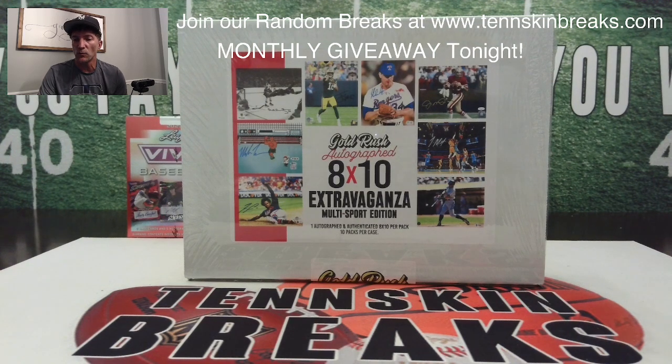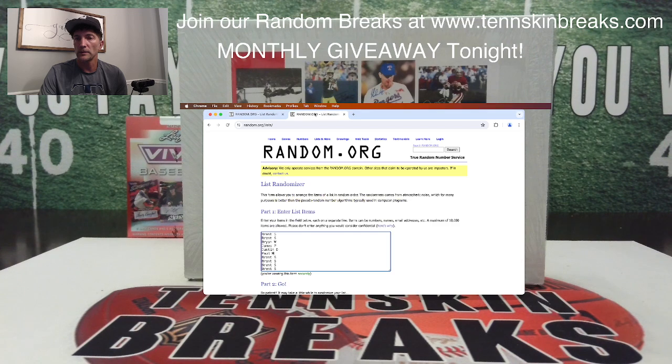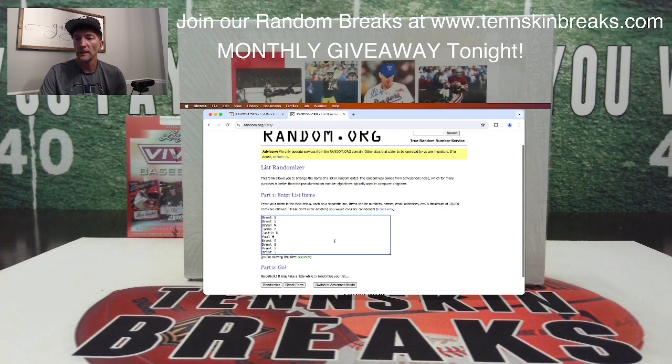I've got everything in the randomizer — all the names from the entire month of June, everybody who purchased any spots. We'll go ahead and randomize the list, take the top 10 names. You're each going to get a spot in the giveaway, and then we'll randomize the letters and names to see what letters you're going to get.